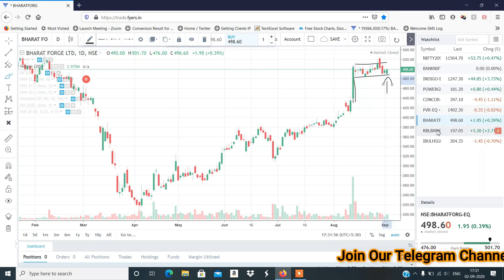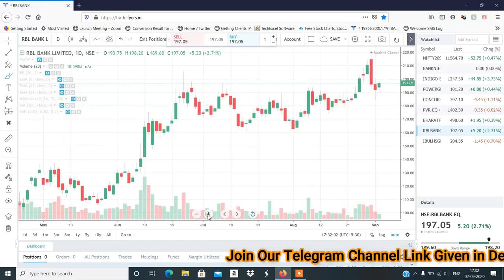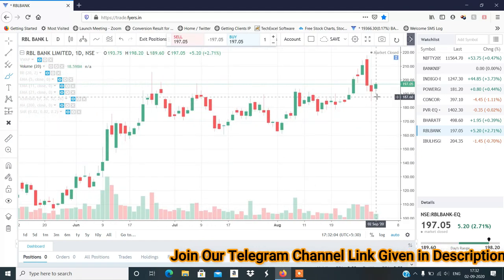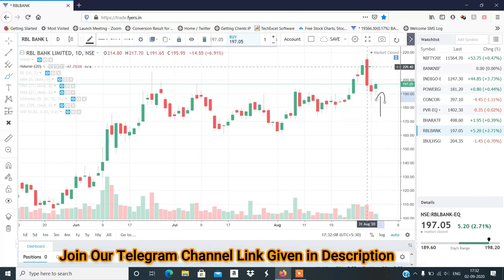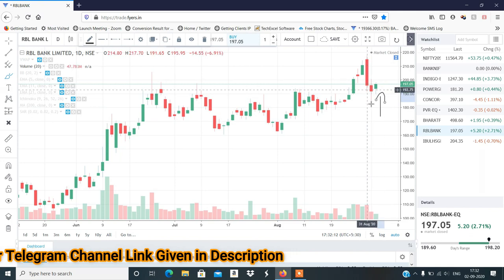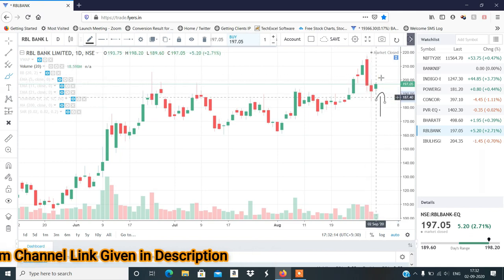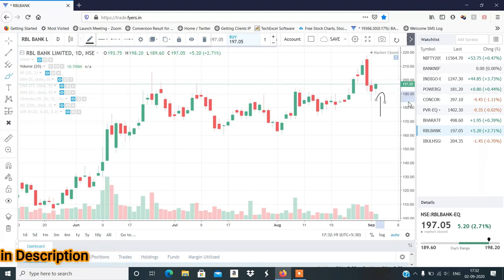Third stock होगा RBL Bank — इसका setup Bank Nifty जैसा ही है। Red candle के बाद follow through selling बिल्कुल भी नहीं है नीचे के तरफ, और एक अच्छा green candle इसने बनाया है। यहाँ से एक short covering rally देखने को मिल सकती है RBL Bank में। Round off number 200 है, 200 के ऊपर जाएगा तो बड़ा move देख सकते हो — buy level Telegram channel में बताऊँगा।